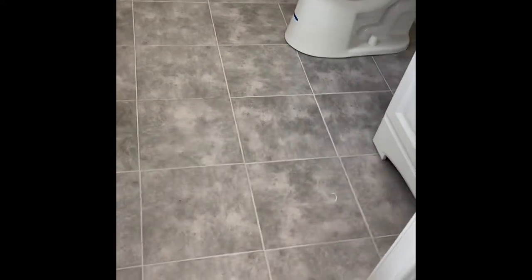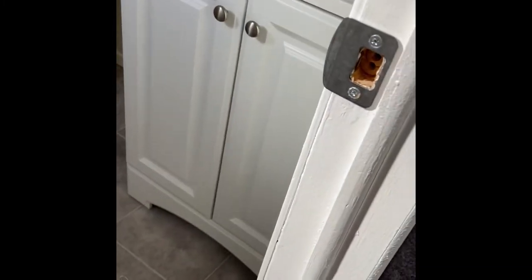Here's the master bath. New toilet, new tile floor, and new sink.